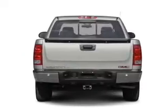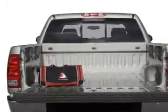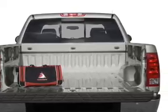Stand out from the crowd with premium wheels. Treat yourself to a premium sound system. The anti-lock braking system will help deliver you safely to your destination. Heated seats are for comfort in cold weather.